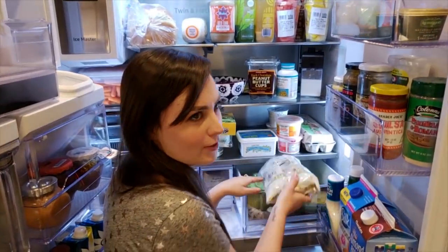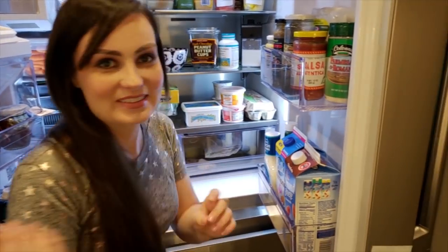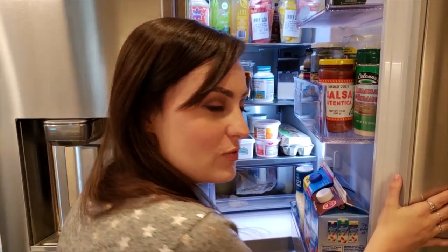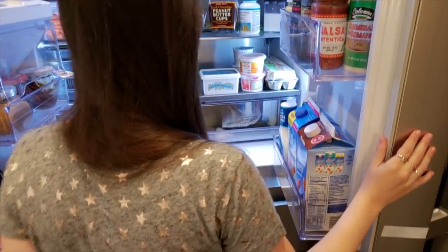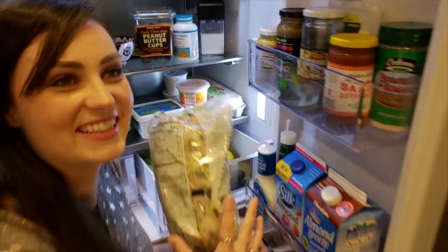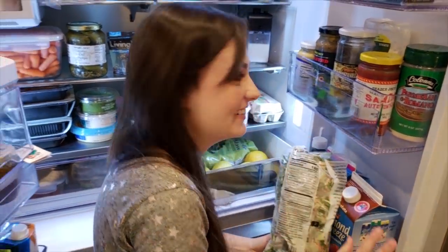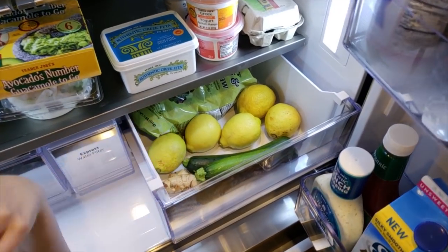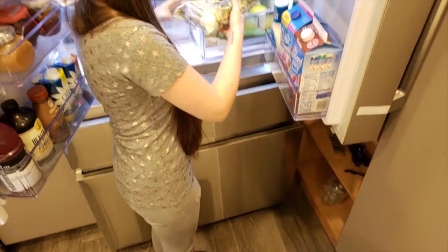In this drawer I just have other ready-made salads in bags. This fridge makes a sound when you leave it open, but we're working with it. This is definitely not a blind girl vlogging. Then I have a bunch of lemons and cucumbers because I love me some lemon and I love me some cucumbers.